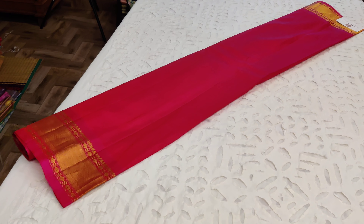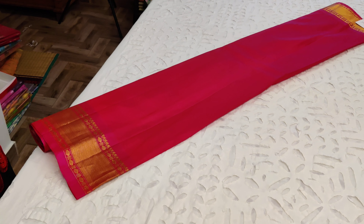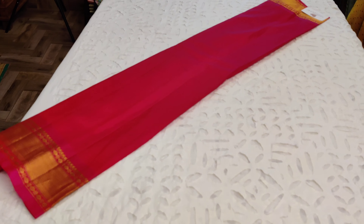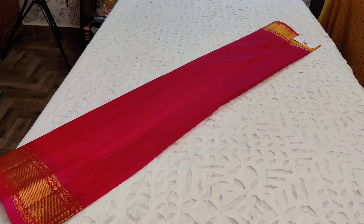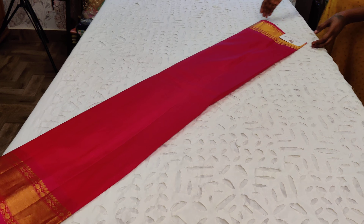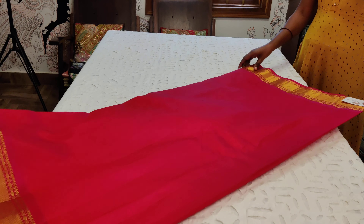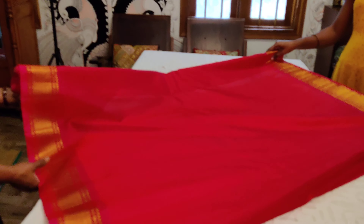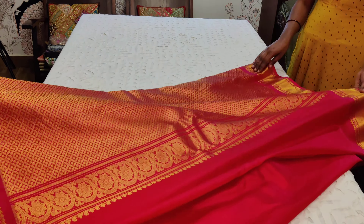The Gadwals are back with Vasram. This is a rani pink pallu and blouse — a beautiful Bhavanji blouse with Rudraksham woven on the borders. This is a classic Gadwal silk sari in a rani pink combination, priced at 14,500. A very traditional color combination, as the sari opens up to reveal such a rich pallu.